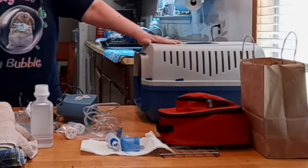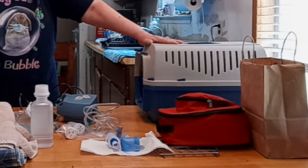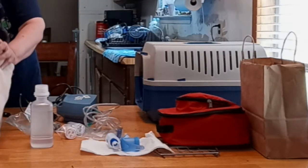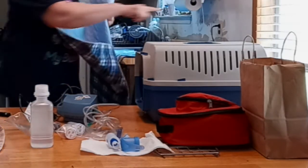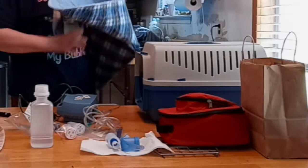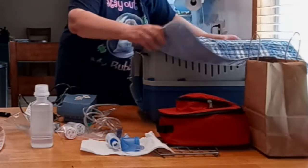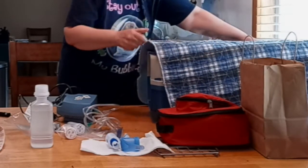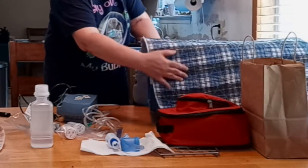That's why I have a carrier here — this is to create the chamber for the mist to go into. So what I do with my carrier, I cover it. I want to make sure all the holes are covered to have the mist stay in there so the rabbit can breathe in the moisture.